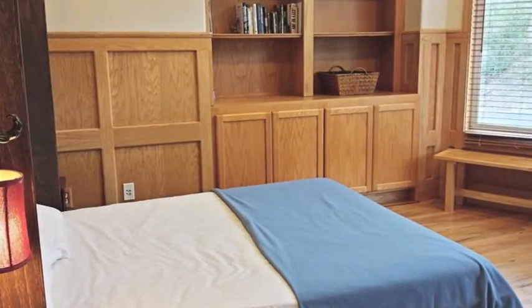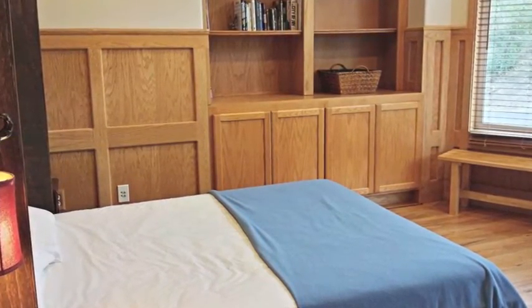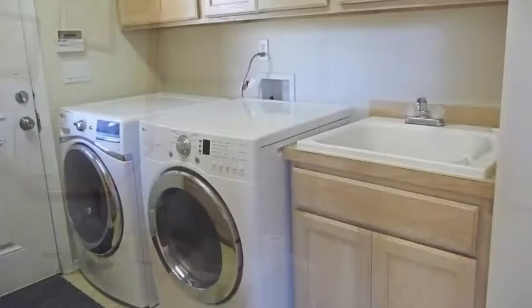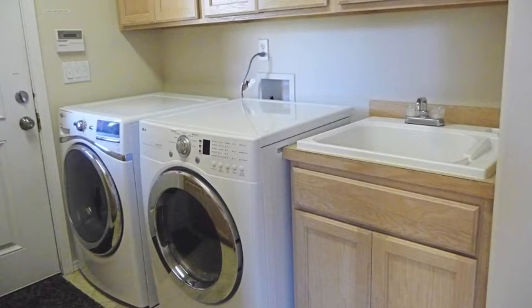The den doubles both as an office and a bedroom and has a queen-sized Murphy bed. There is a half bath and full-sized washer dryer also on this floor.